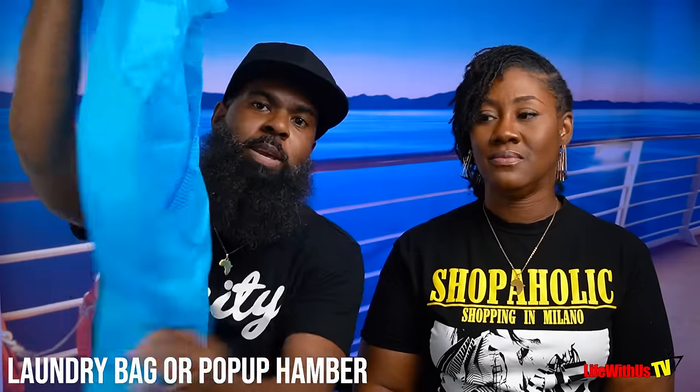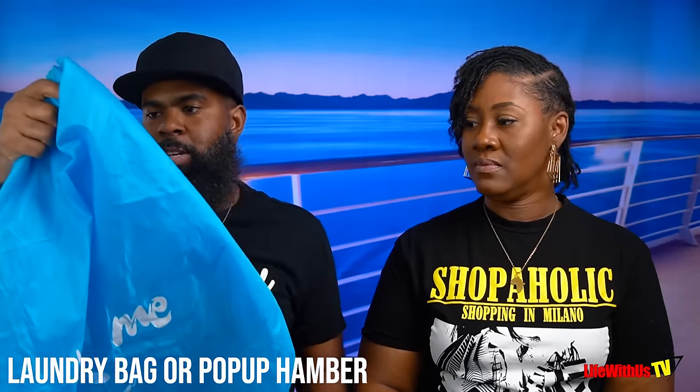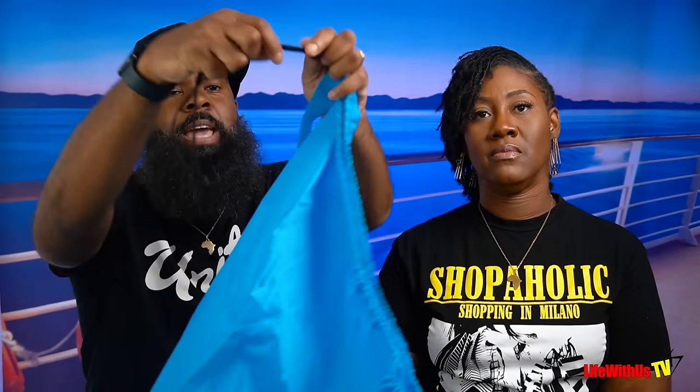Number thirty-five: resealable bags. We use them so that if our swimwear, water shoes, or anything else isn't completely dry when we're packing up, we throw them in the bag and seal them so everything isn't a sour, mushy mess. Number thirty-six: a laundry bag or pop-up hamper. We take off dirty clothes and put them in it throughout the trip. When we're ready to leave, we draw-string it up and put it back in our bag — keeps everything nice and separate.